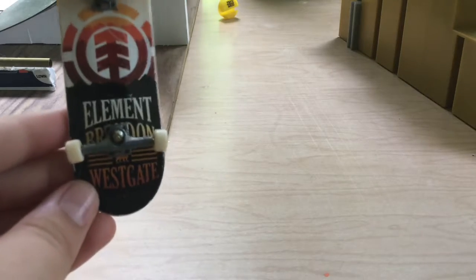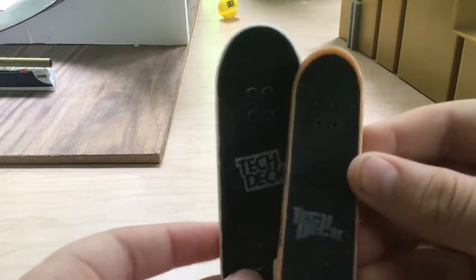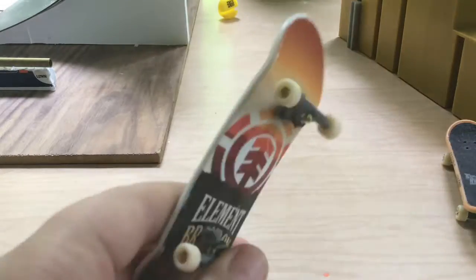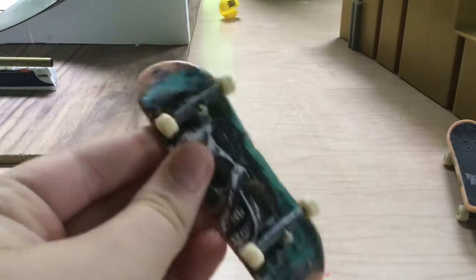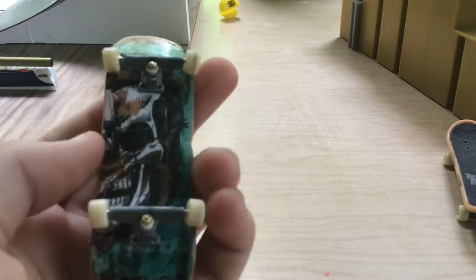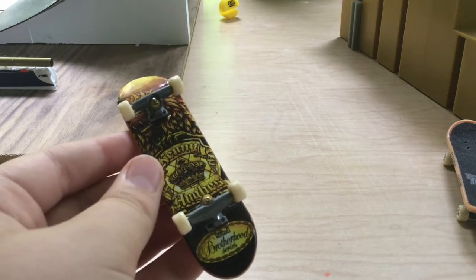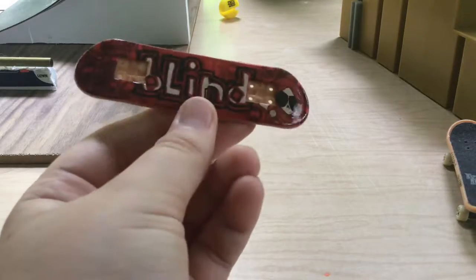This is my Element board — it's an Element Paradon Westgate one and it looks really cool. It's the fattest board I have compared to most of my other boards, except maybe the Santa Cruz one — they're both kind of the same. I have a James Craig Blind one and a team Blind one which is made to look really old — the attention to detail on how it looks so old is amazing. I also have this Brotherhood Series deck, which is a Kenny Hugus board.